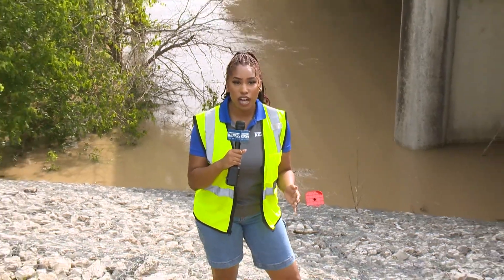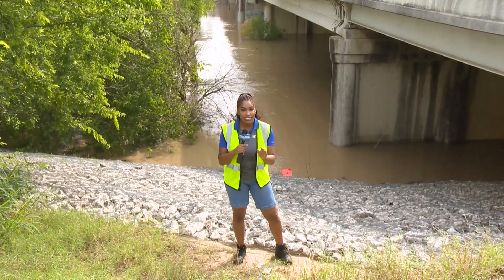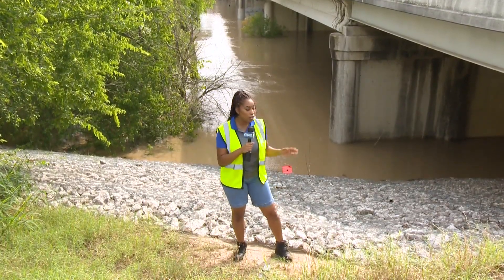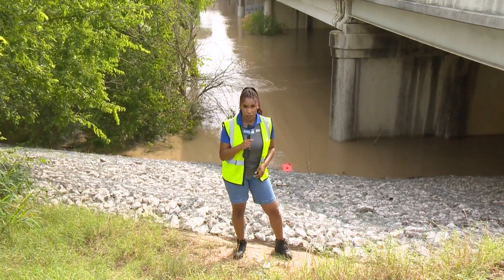The United States Geological Survey's goal is simple: keeping people safe. This agency is sometimes on the front lines before first responders, reporting to them on water conditions that can help inform them of future weather events.